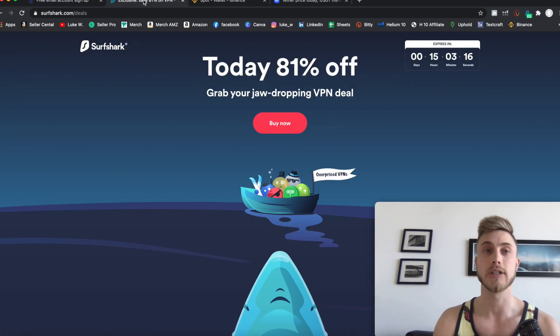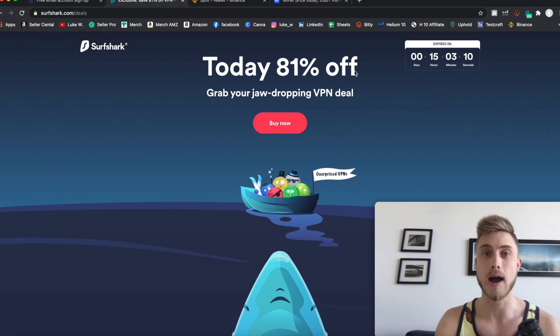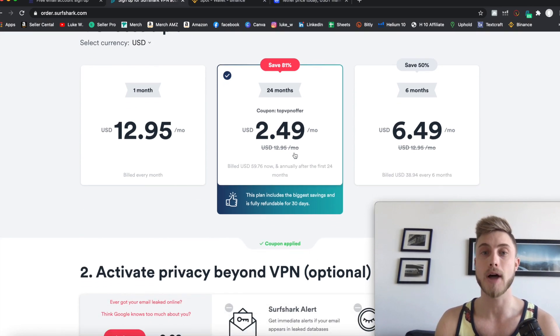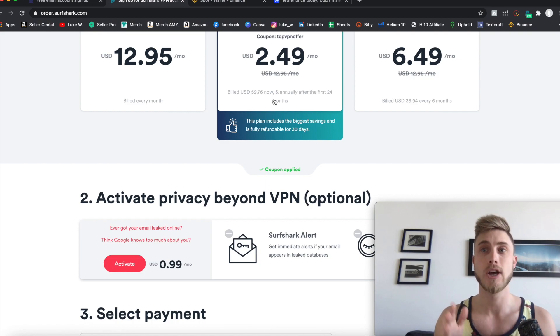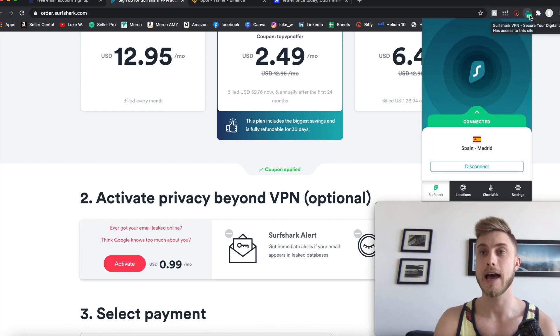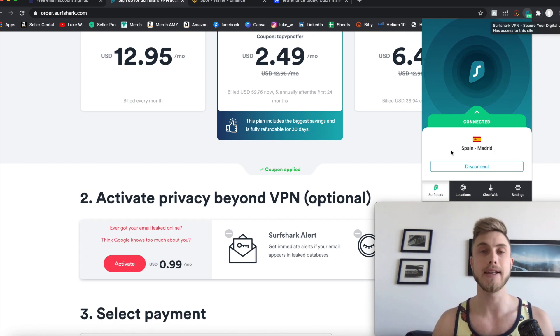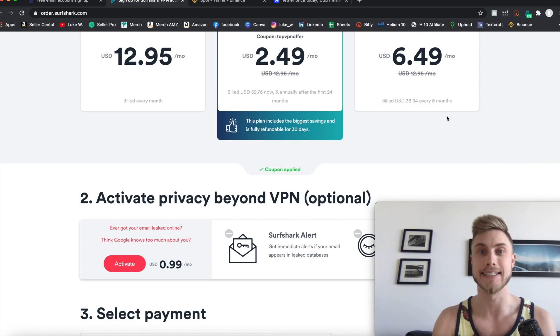The second thing you want to do is come over to Surfshark. They're having a massive discount — today it's 81% off, so it's $2.50 a month. I went ahead and bought the whole thing, which was $60 for two years. This VPN is what you need to get into your Binance account from the US. It allows you to select a location and act as if your computer is logging in from, say, Madrid, Spain or any other country outside the US — and that's what you need to buy these awesome tokens on Binance.